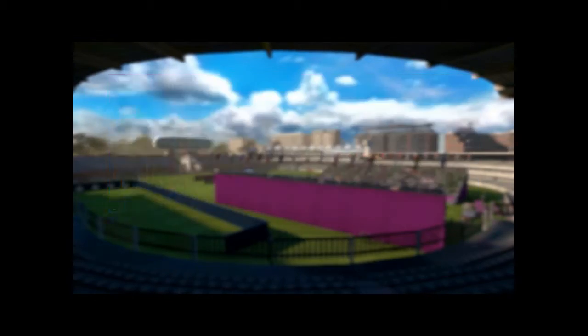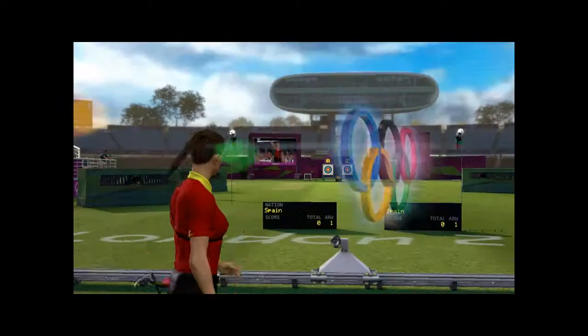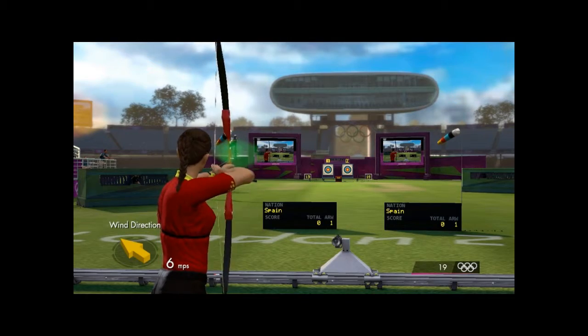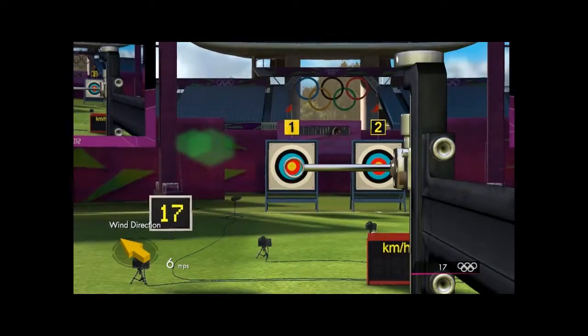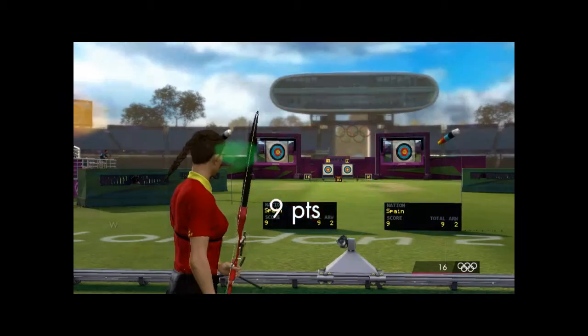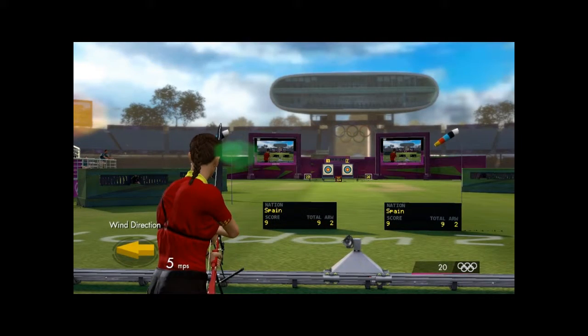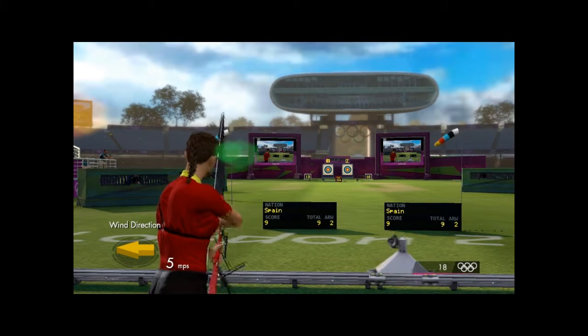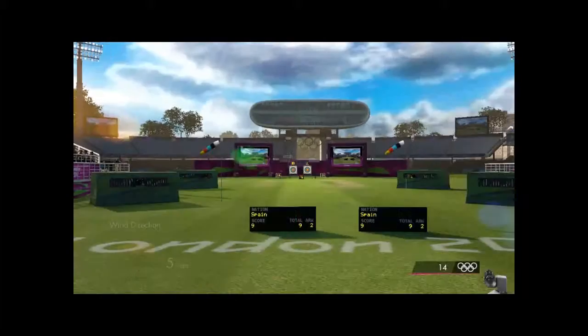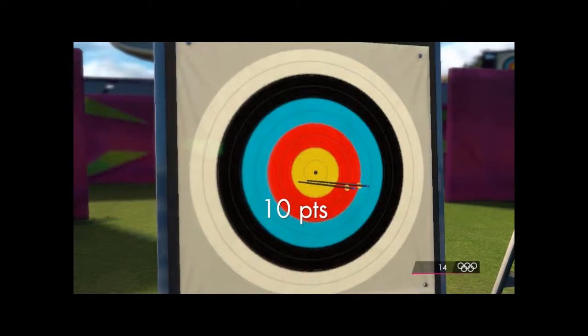Good afternoon. Welcome to Lord's in St. John's Wood in London. This is usually the home of cricket, with the magnificent old pavilion, the long room, and it's the home of the Ashes. But for the London 2012 Olympics, this is the home of archery. Nine. That's nine. Second arrow — bang on, ten.